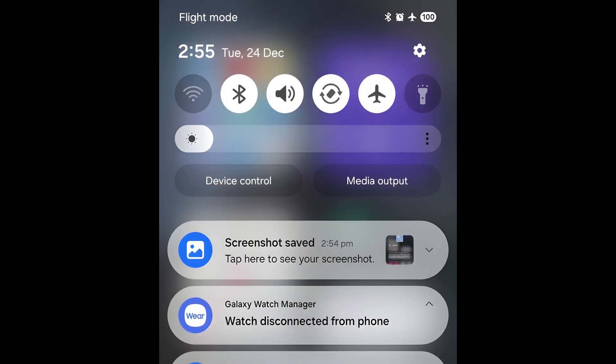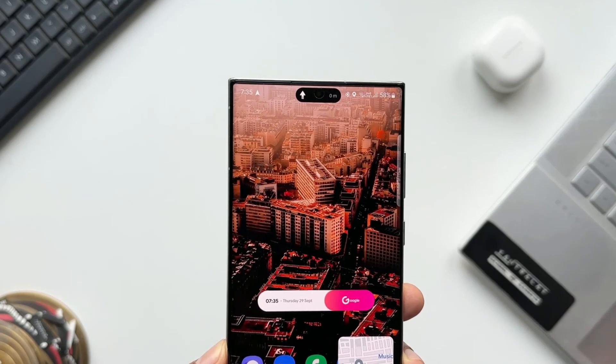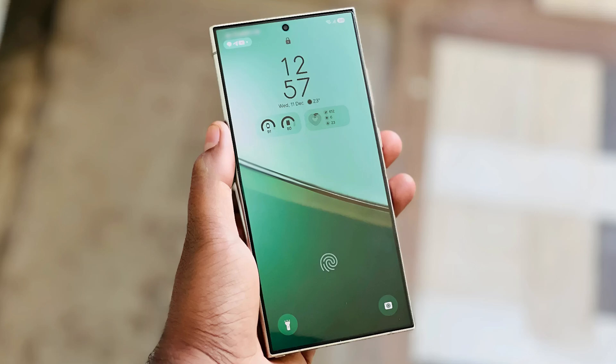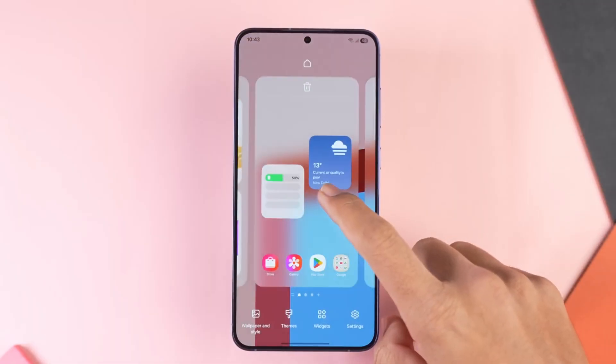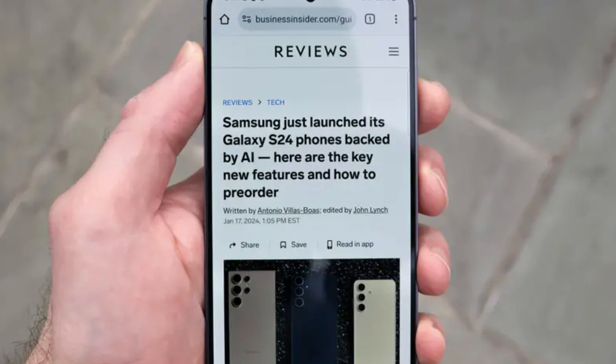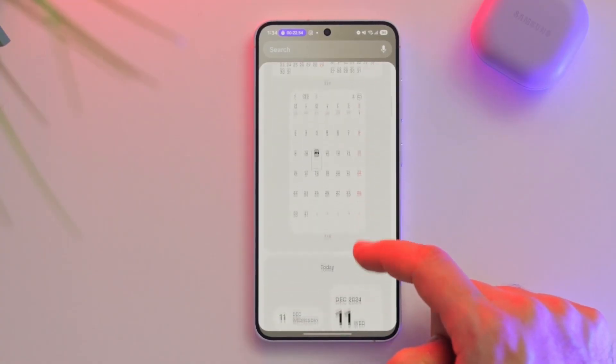Another exciting feature is the enhanced notification system. Live notifications now work with more apps, including Google Sports and Google Maps, allowing you to track real-time updates right from your lock screen. And if you love efficiency, the browsing assist and writing assist tools will be a game changer, offering features like reading web articles aloud and refining text for a more polished look.